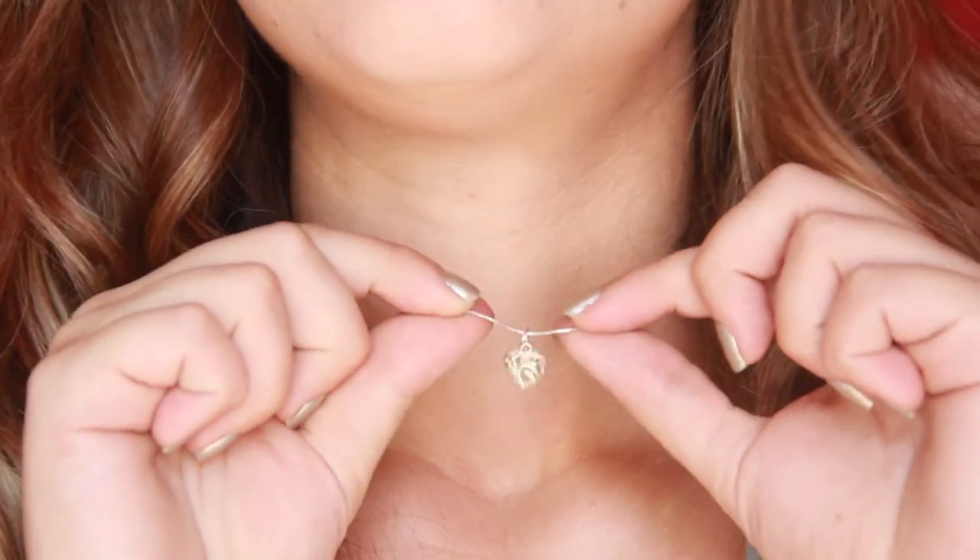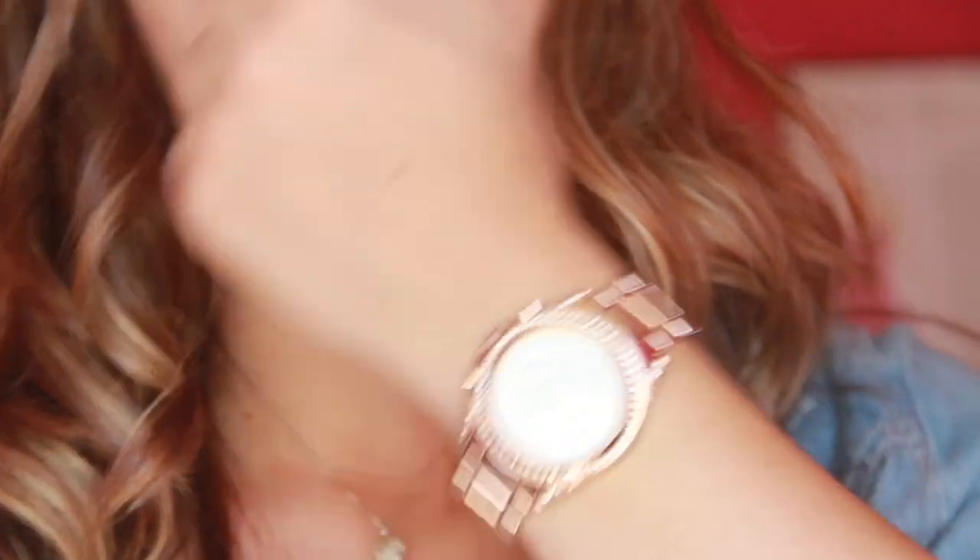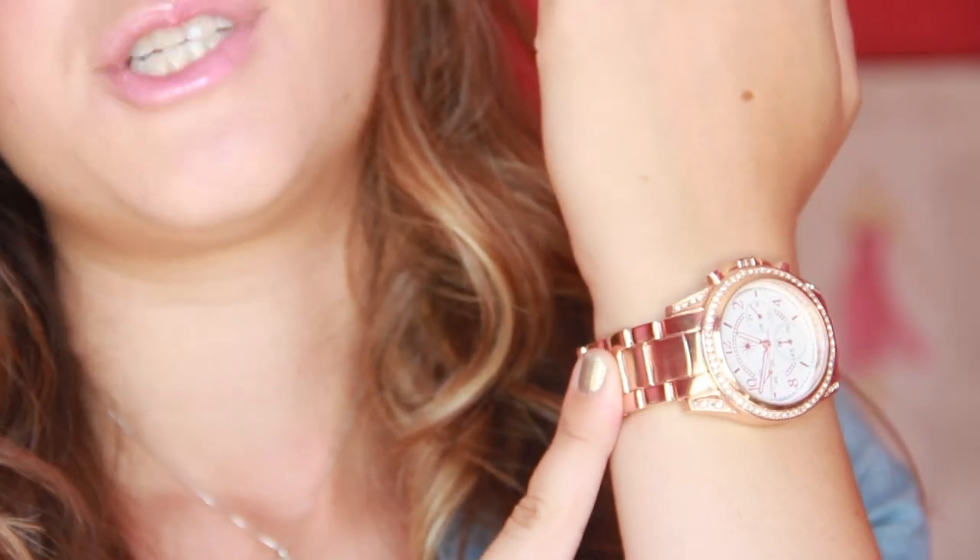Hey guys, so today's Thursday, and I'm going to show you what I'm wearing. For my hair, I have it curled, and my makeup is pretty much what I always do. I kind of played with some other colors on my eyes, but other than that, it's pretty much what I always have — a pink lip. And then for my necklace, I have on this small little dainty heart charm, which I really like. And then for my watch, I just have my rose gold watch from Shoe Dazzle, and that's all I have for my arm candy today.